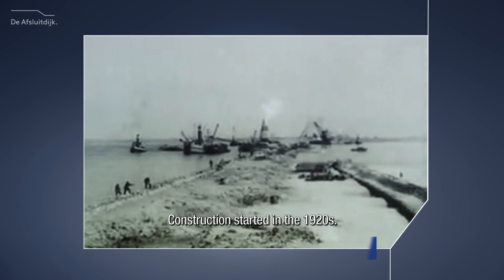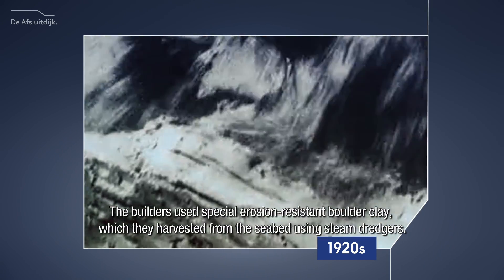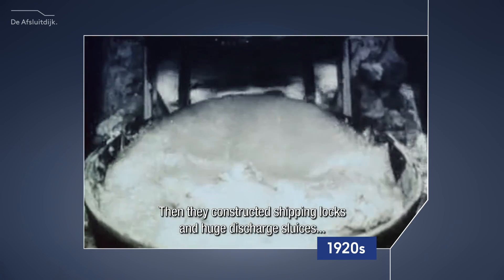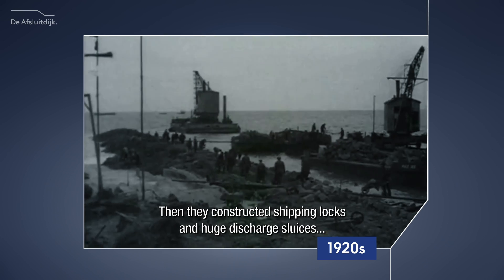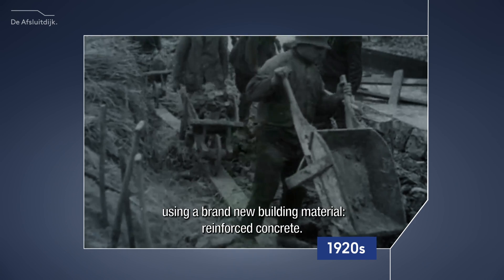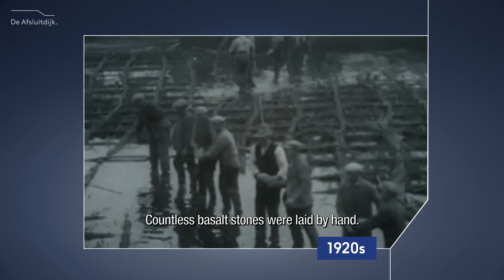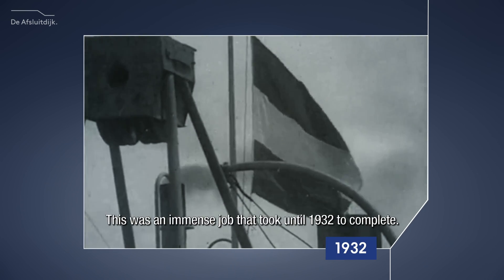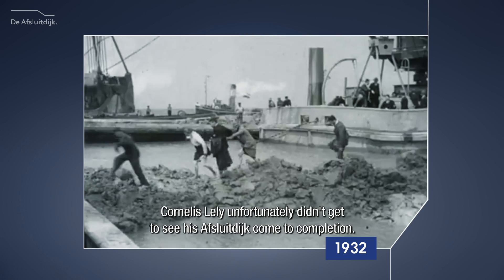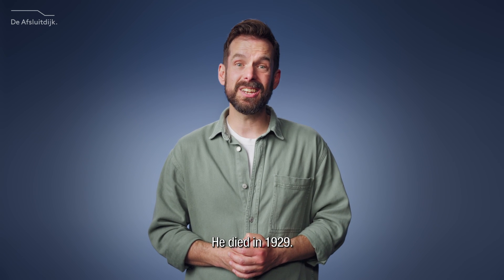Construction started in the 1920s. The builders used special erosion-resistant boulder clay, which they harvested from the seabed using steam dredgers. Then they constructed shipping locks and huge discharge sluices using a brand new building material: reinforced concrete. Countless basalt stones were laid by hand — an immense job that took until 1932 to complete. Cornelis Lely, unfortunately, didn't get to see his Afsluitdijk come to completion. He died in 1929.